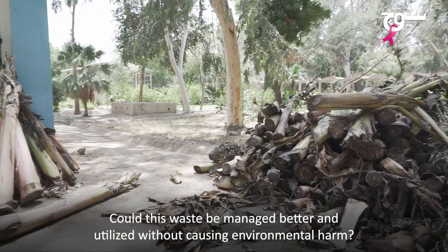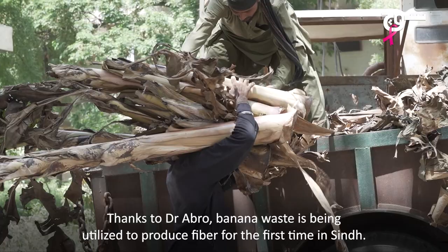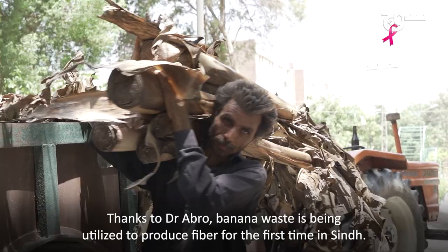Could this waste be managed better and utilized without causing environmental harm? Dr. S. Ibrahim Aburu of Sindh Agriculture University's Department of Soil Science has found a solution. Thanks to Dr. Aburu, banana waste is being utilized to produce fiber for the first time in Sindh.